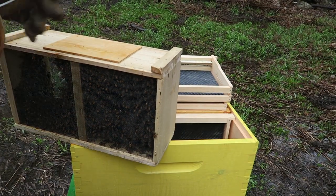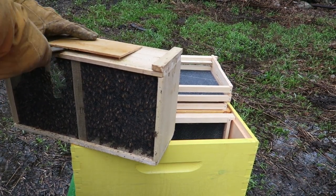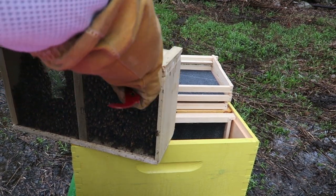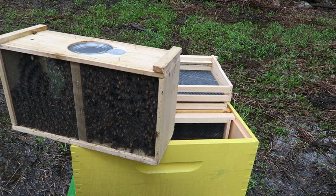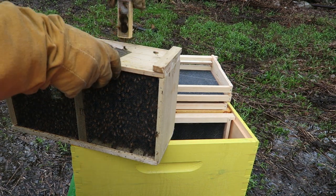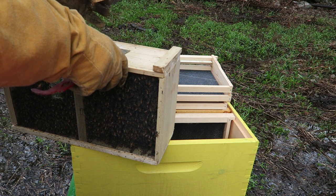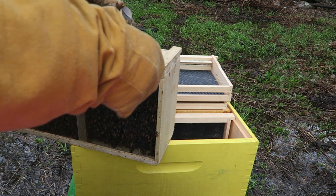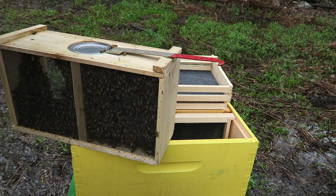Give them a nice spraying down. Now this is what they consider a three pound package, for those of you that may not know. And of course they are mad. So we're gonna get the queen all set, then we'll pop the sugar can out and spray these girls down again.